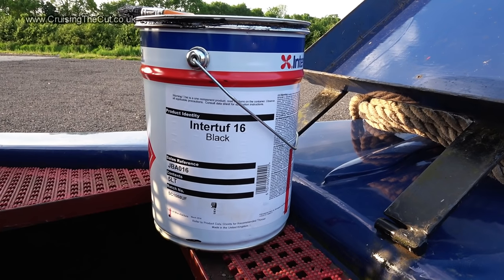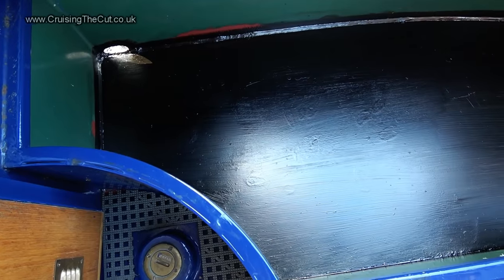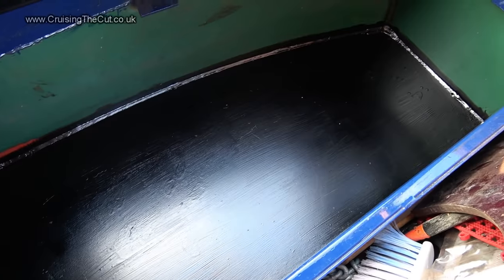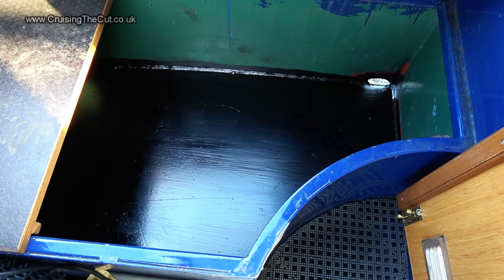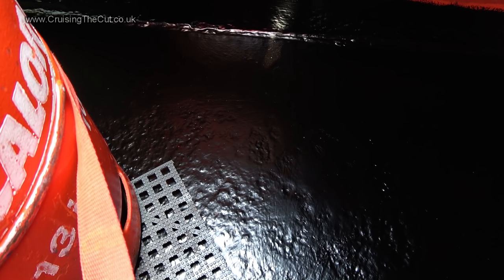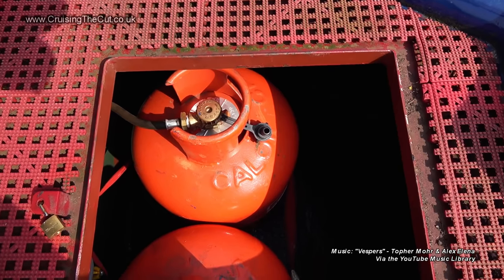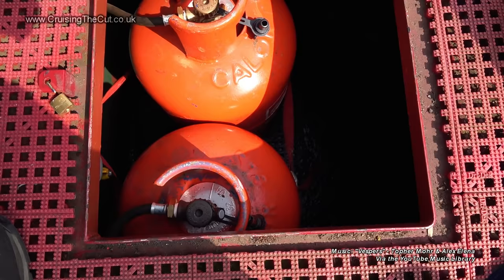Just to be sure, I then went over all the painting with this stuff too: bituminous blacking. Oh, shiny shiny well deck locker — that's now water resistant, I hope, after two coats of that stuff. And the other side, and the gas locker. Now if any water comes in and pools, it shouldn't get through to the metal to rust it. Hooray and hurrah! Gas back in, and I'm pretty pleased. That's it for this one — thanks for watching.